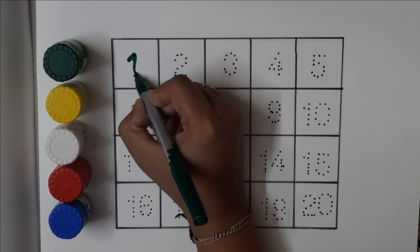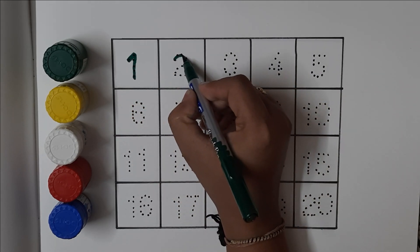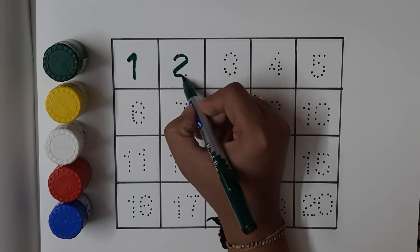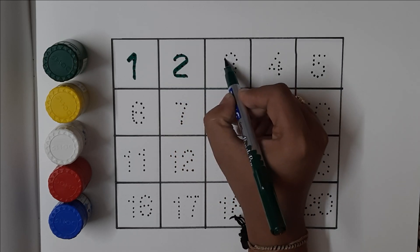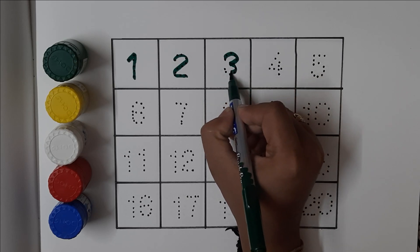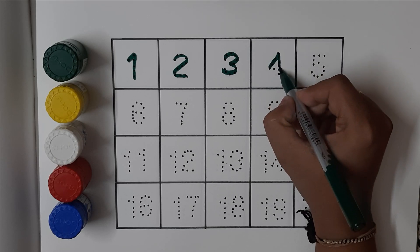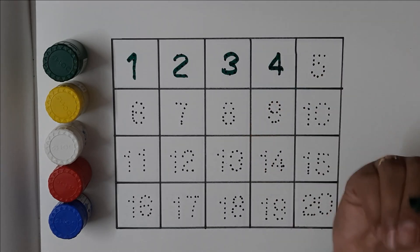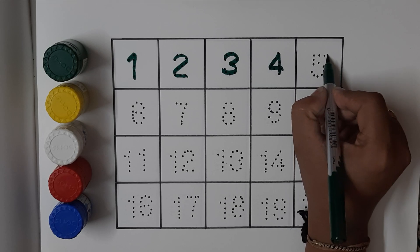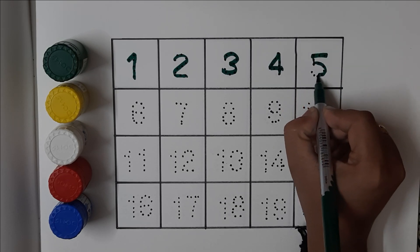One, one, two, two, three, three, four, four, five, five.